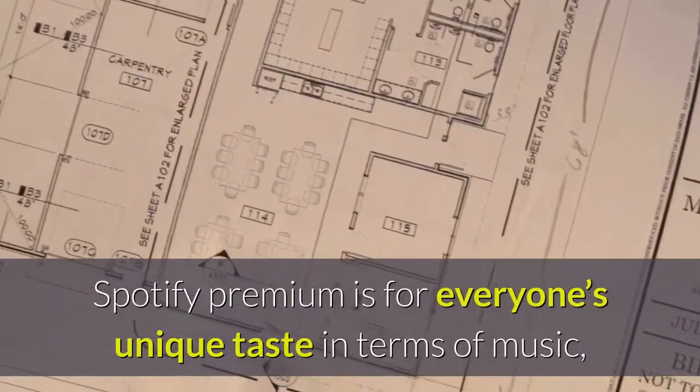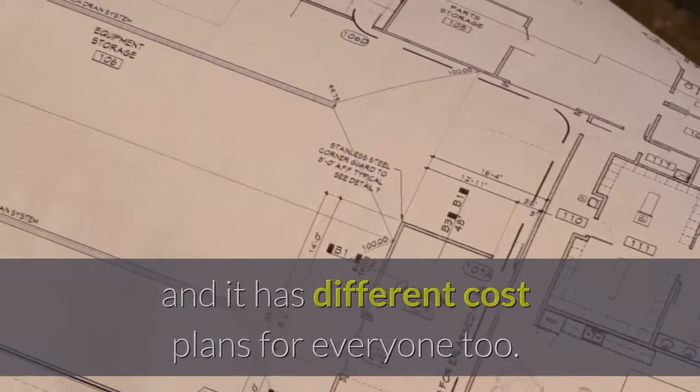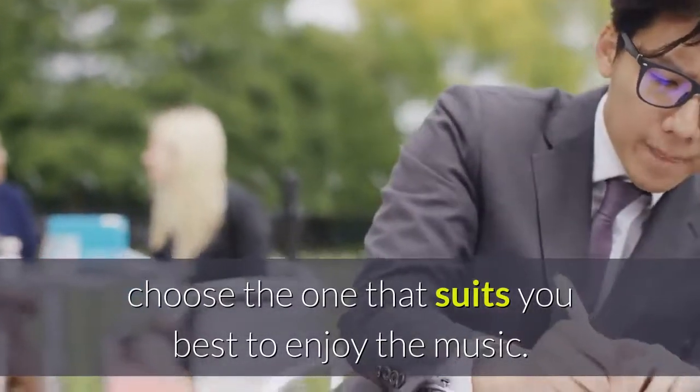Spotify Premium is for everyone's unique taste in terms of music, and it has different cost plans for everyone too. After knowing how much is Spotify Premium, choose the one that suits you best to enjoy the music.